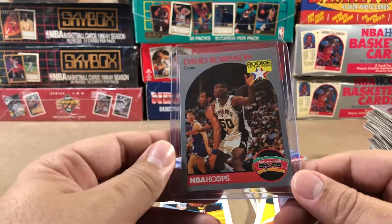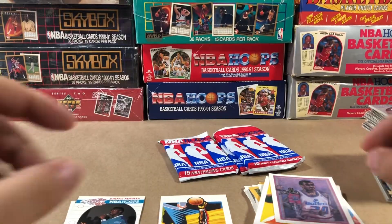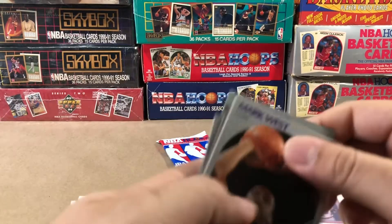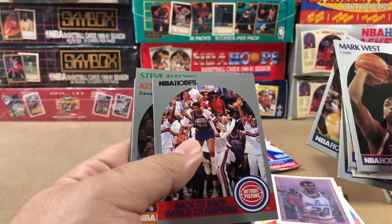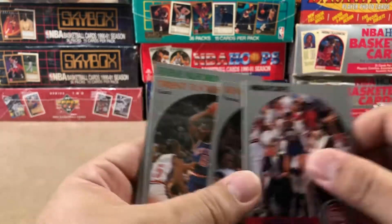Let's get this one in a penny sleeve and get it protected — locked into a top loader. Not bad. Come on Michael Jordan, I know you're hiding in there somewhere, man. I need at least one more Jordan and I'll be happy about this box.